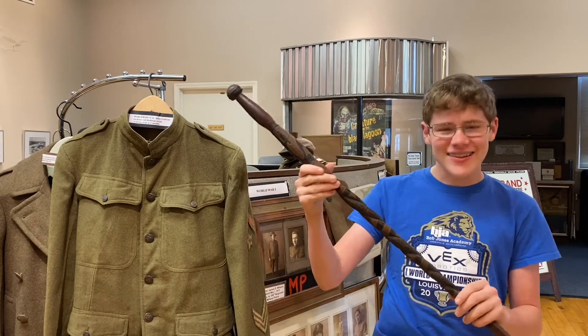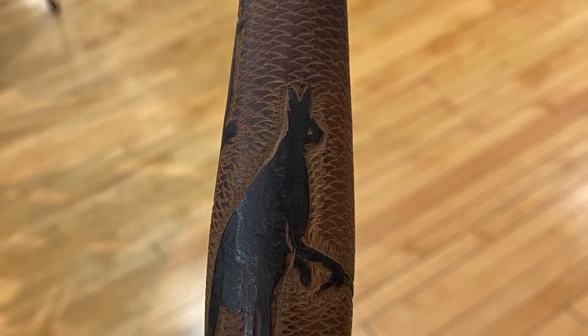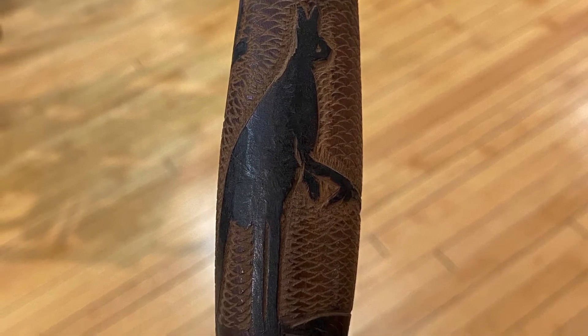Now if you're walking around the museum, you might run across this staff. When you look at it closely right here, you can see that there are animals on it — two snakes and creatures that definitely are not from Greer.